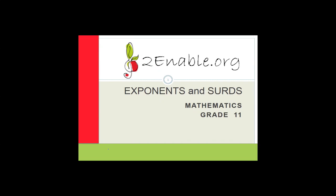Good day, Grade 11. Welcome to the second lesson in mathematics brought to you by turnable.org.